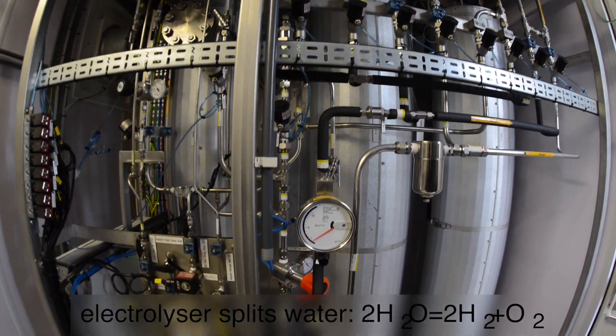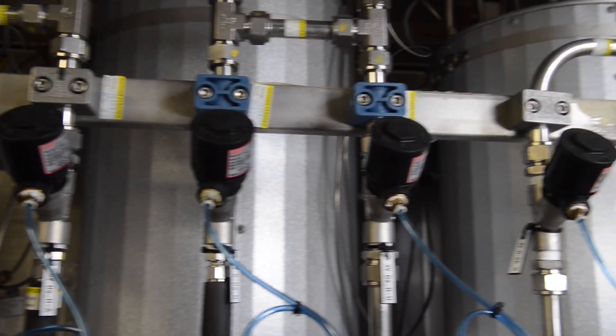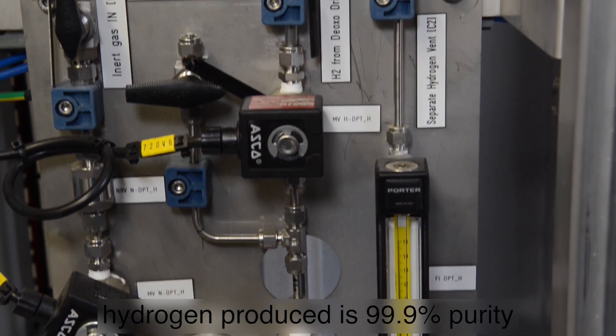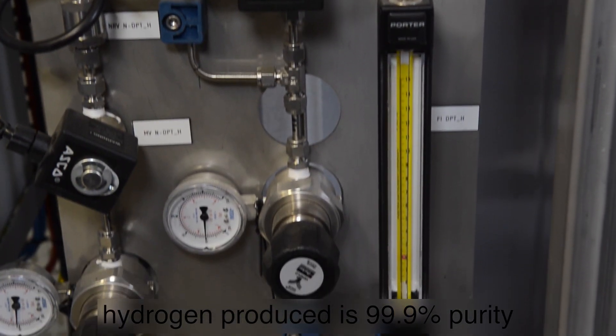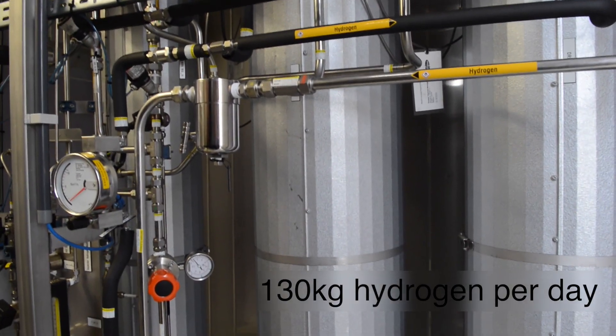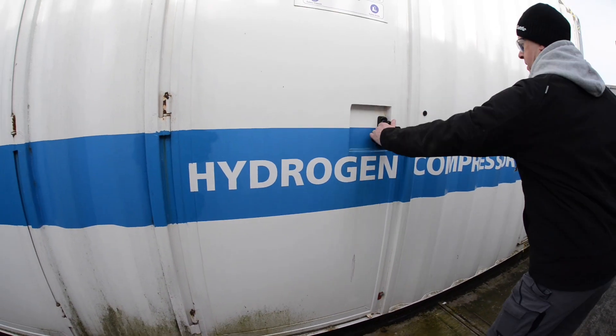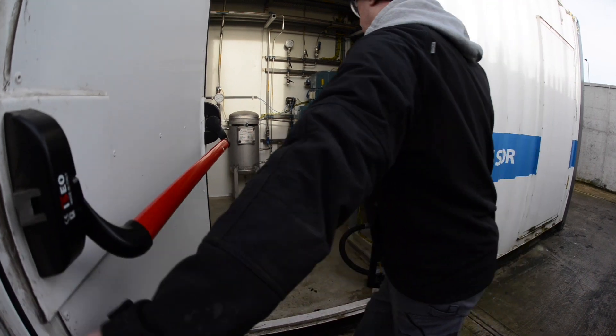The station has one high-start alkaline electrolyser with four cell stacks. The electrolyser splits the water into hydrogen and oxygen. The hydrogen is produced at 10 bar pressure and is of 99.9% purity. The electrolyser can produce 5 kg of hydrogen per hour or 130 kg per day. The hydrogen is filtered, cleaned, and sent to the compressors, and the oxygen is vented to air.